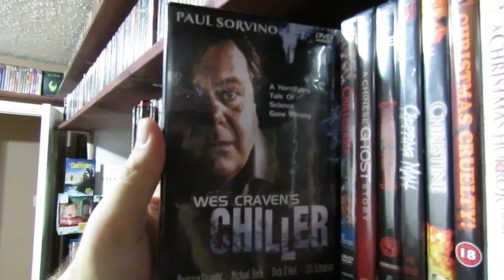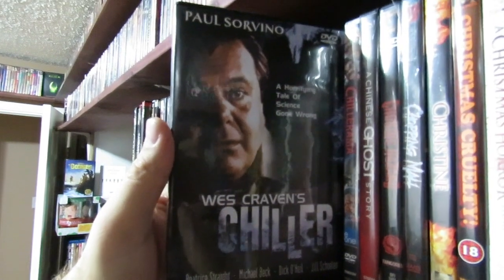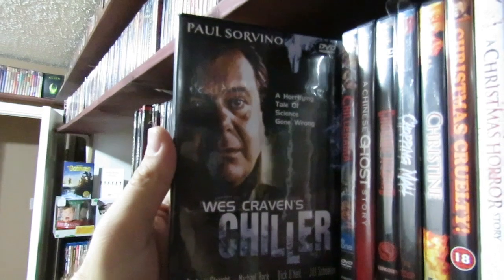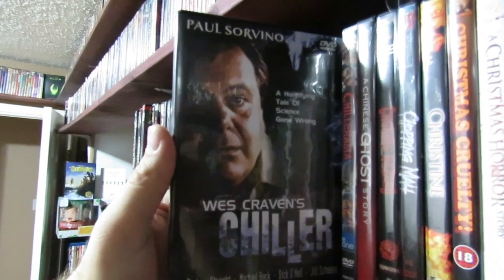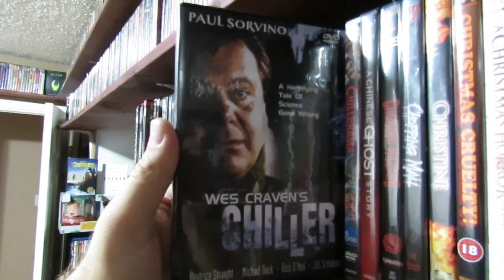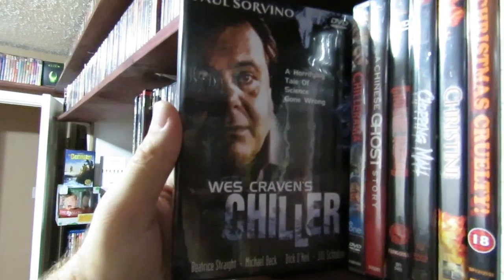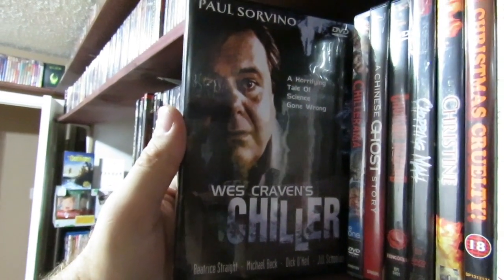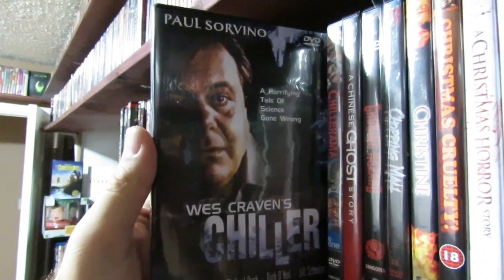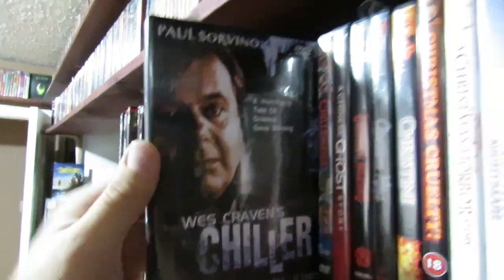Wes Craven's Chiller — this one is public domain, I believe. It's never really had a great release. Someone needs to pick this up and actually give it the transfer and the love that it deserves. It's not a great film, but I think this film he actually did right after Nightmare on Elm Street, which is so strange when you put it into context. The production value difference between Nightmare on Elm Street and Chiller is on a completely different level. You wouldn't even believe it's the same filmmaker.